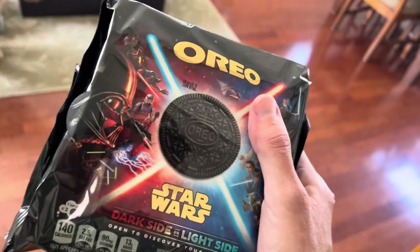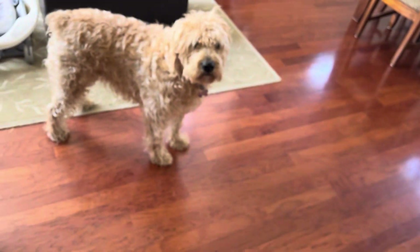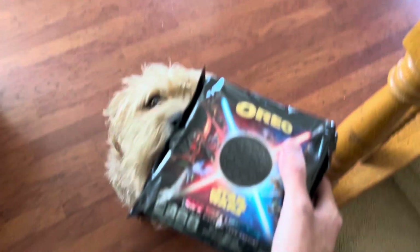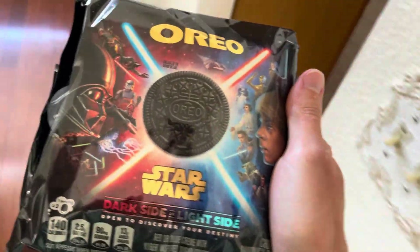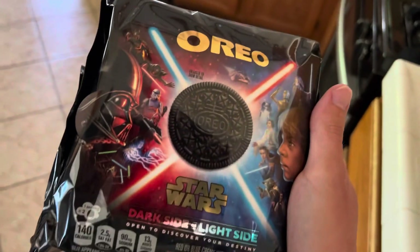I just grabbed the first pack I put my hands on. Hey Macy, hey — those are Oreos, I don't think you can have those. Sorry. But yeah, anyway, I'll open them up in a bit and see if I've got the dark side or the light side batch.